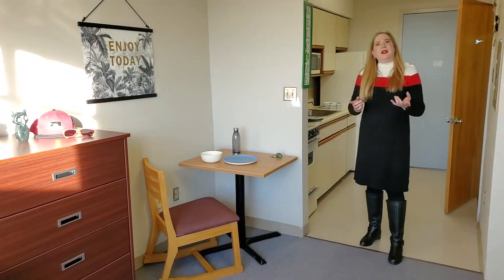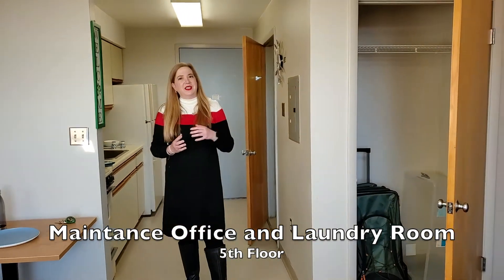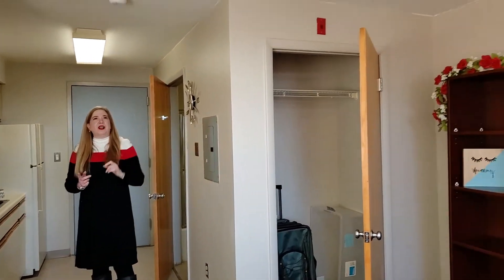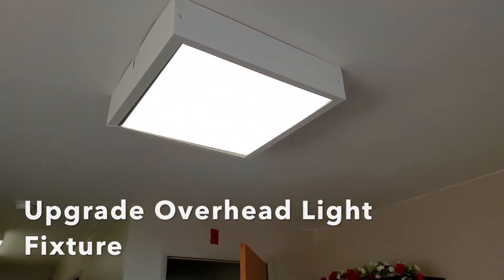This fifth floor here in Collegetown Plaza is the floor where you'll find the maintenance office and also the laundry, so that's convenient for a lot of things. One last feature in this apartment — we do have an upgraded overhead light fixture in the main room. It's a pretty nice light; I think it's interesting to have in the apartment.